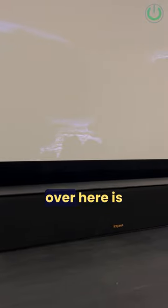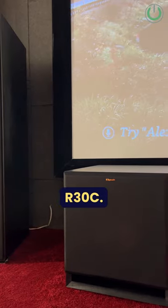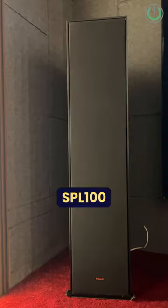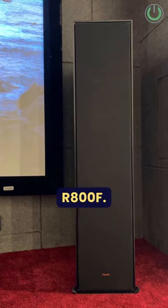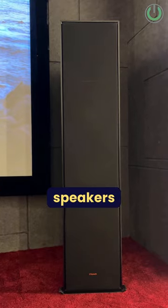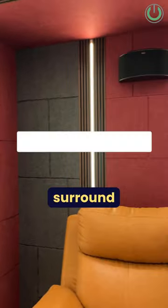The center speaker is from Klipsch, model number Klipsch R30C. The subwoofers are Klipsch SPL100 along with the tower speakers which are Klipsch R800F. The surround speakers are also from Klipsch — the Klipsch R14S bipolar surround speakers.